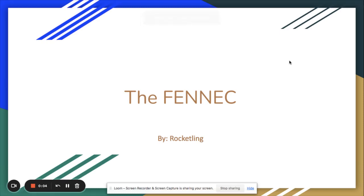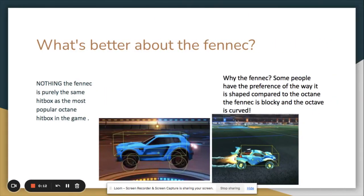What is the Fennec and why is it so popular now? The Fennec is not actually better than the Octane — it has the exact same hitbox as the Octane. The Octane hitbox is the Fennec's hitbox, which is crazy. So why would everybody switch to the Fennec instead of only using the Octane, knowing that the Octane was so popular?